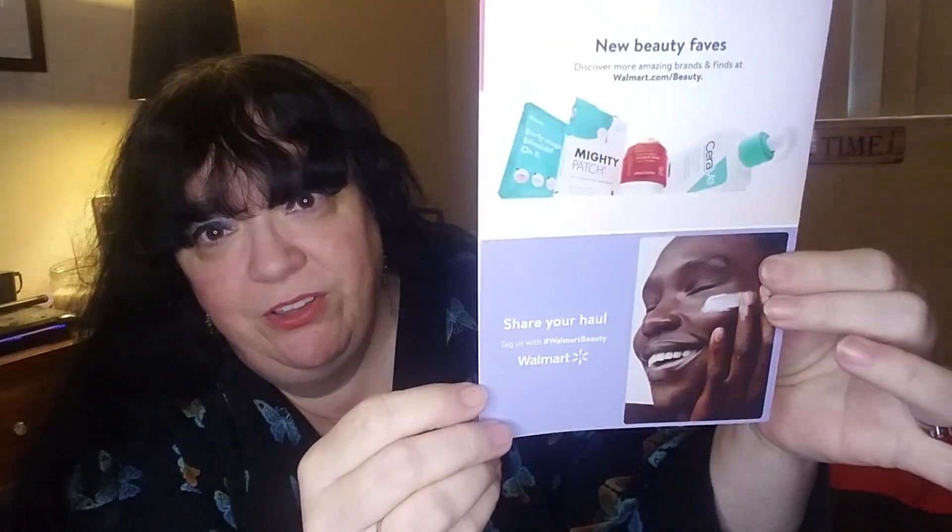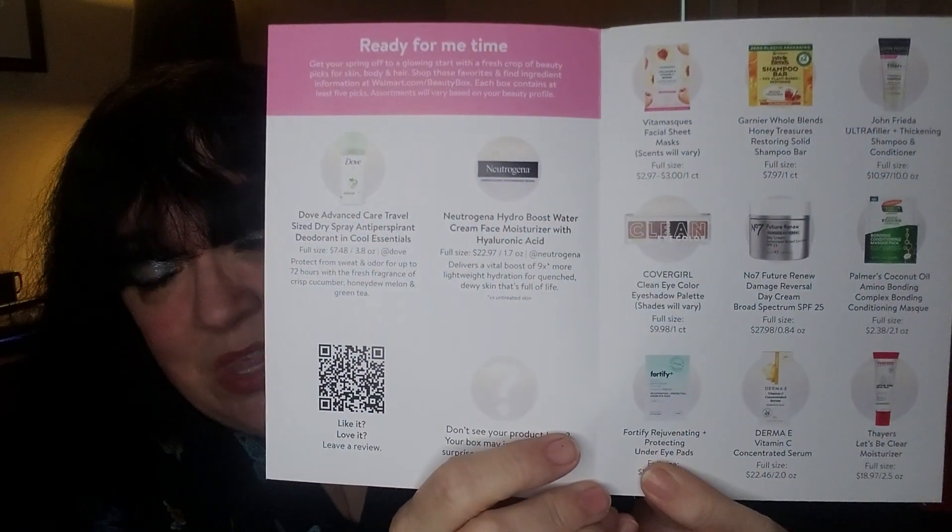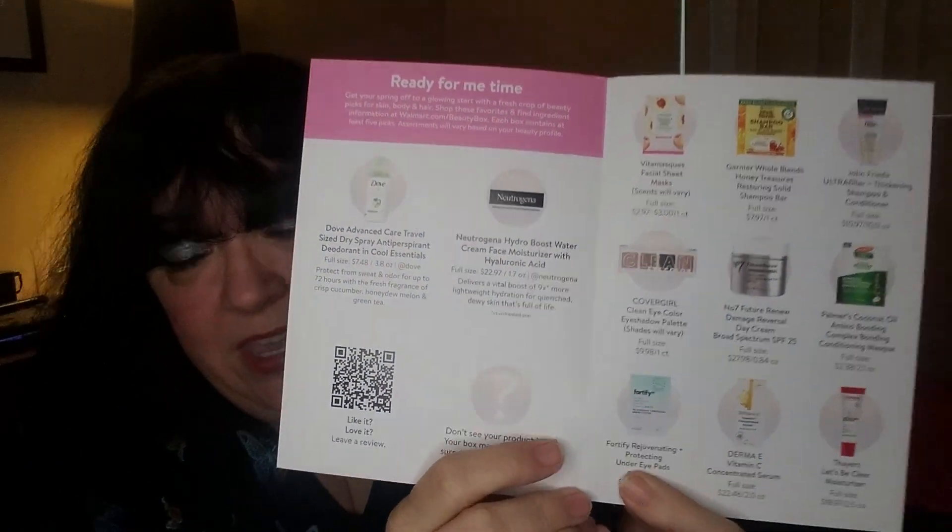It is a very loose beauty profile, but I think I'm listed under 'mature.' So again — spring refresh beauty box. There are a few little advertisements on the back, and then inside it tells you the possibilities of what you might get. Sometimes you get stuff that's not even on the list — a surprise! The tissue inside is very pale white.